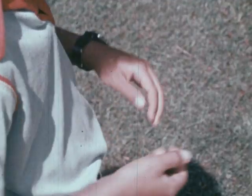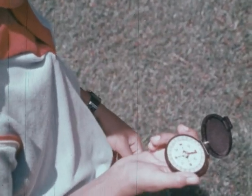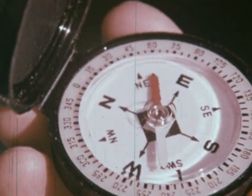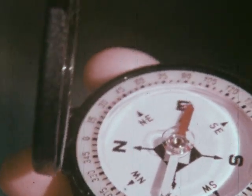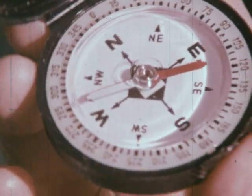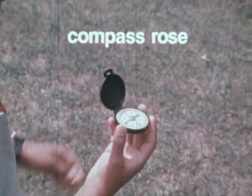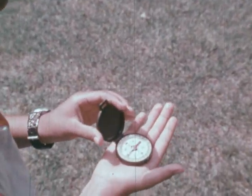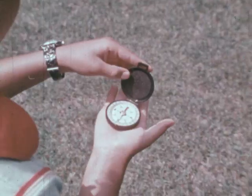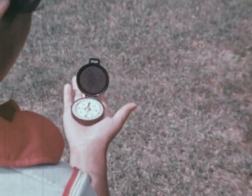Some people think the only way to find directions is with a compass. A compass has a magnetized needle that points north. The face under this needle is called a compass rose. Turn yourself with the compass so that north on the compass rose is under the north-pointing needle. You're facing north if you hold it like this.